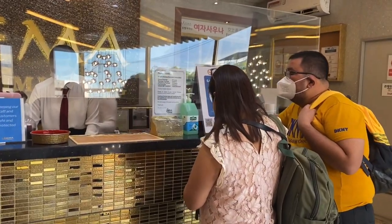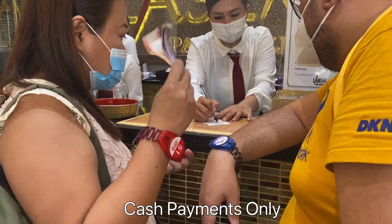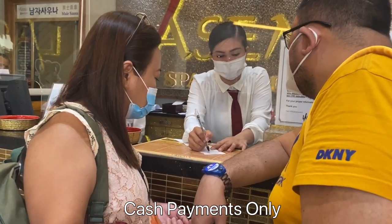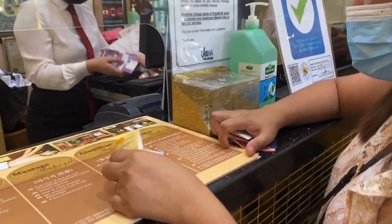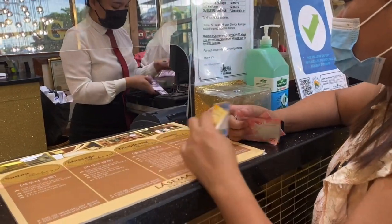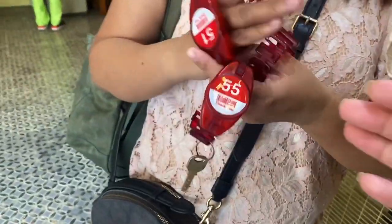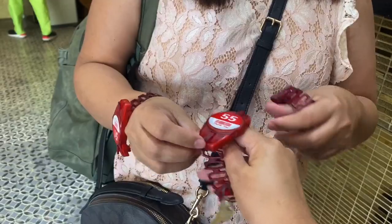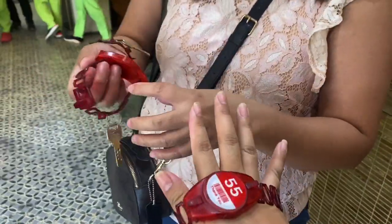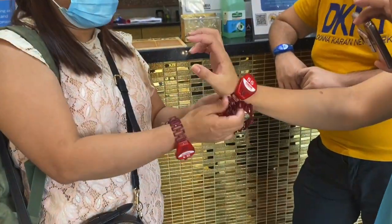It is important to note that they don't accept any type of card, whether it's a credit card or debit card, so you have to bring cash. We didn't know this, but thankfully I had sufficient cash with me. Just like in Korean shows, they will give you a wristband. You can use it to pay for items such as food or additional services while inside, and the key to your locker is also connected to it.